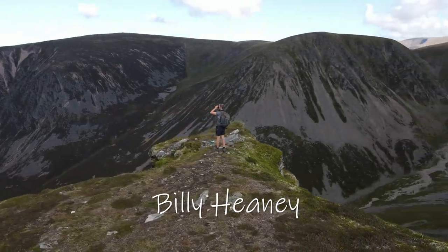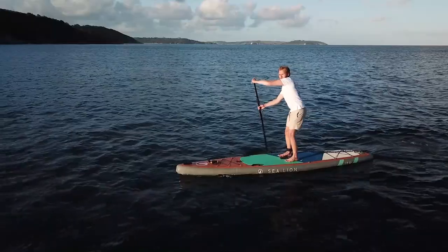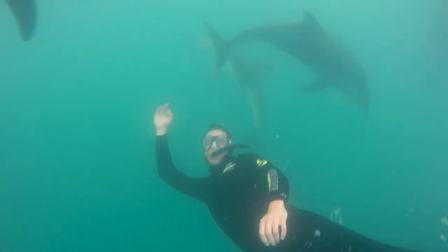My name is Billy Heaney. I'm a zoologist, filmmaker, clean paddleboarder and all-round water baby.